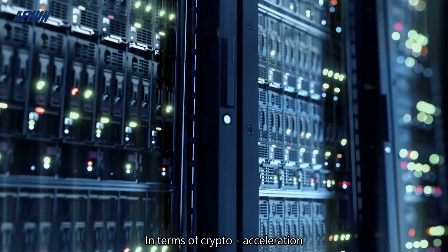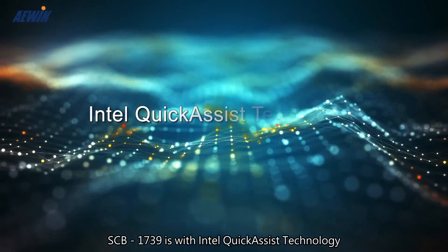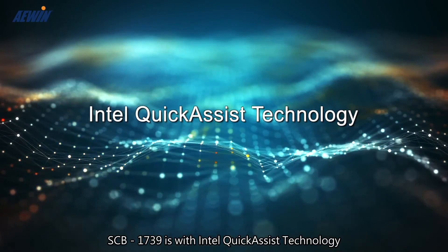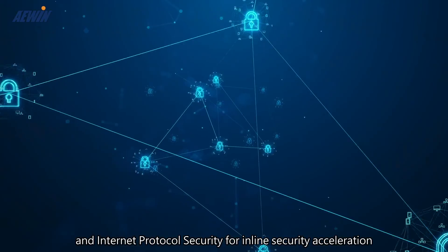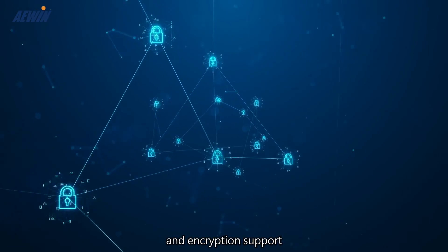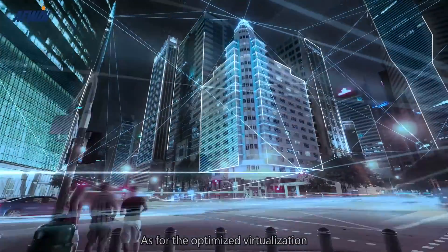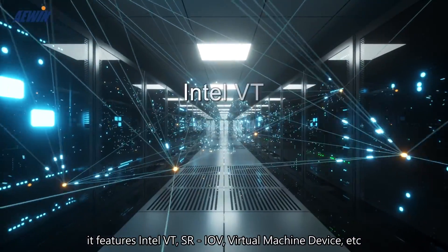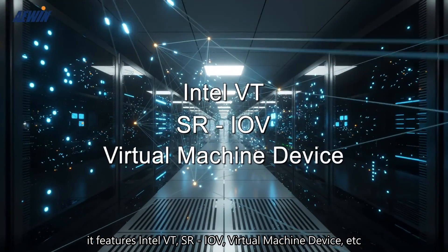In terms of crypto acceleration, SCB1739 features Intel QuickAssist Technology and Internet Protocol Security for in-line security acceleration and encryption support. As for optimized virtualization, it features Intel VT, SR-IOV, virtual machine device, and more.